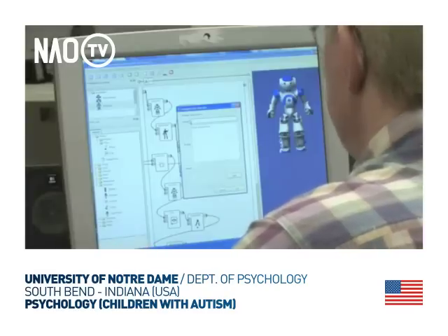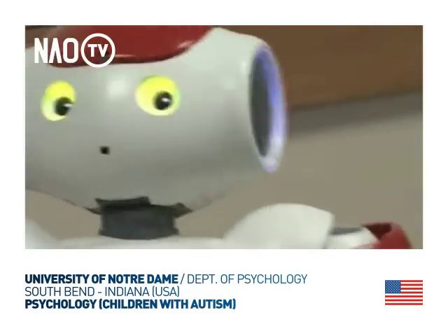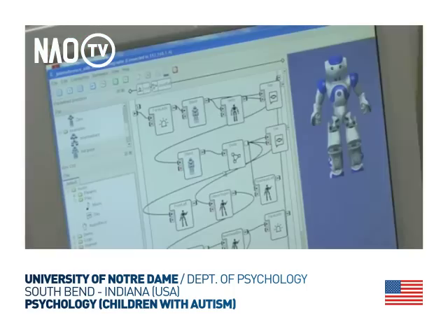We set up sequences of behaviors that we want to engage in, and they are programmed and sent wirelessly to a computer that NAO has inside of him.